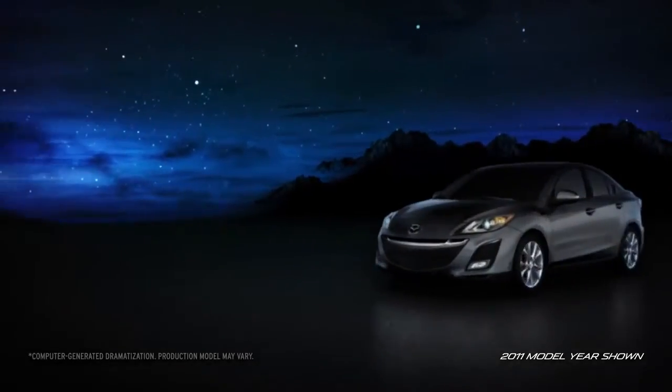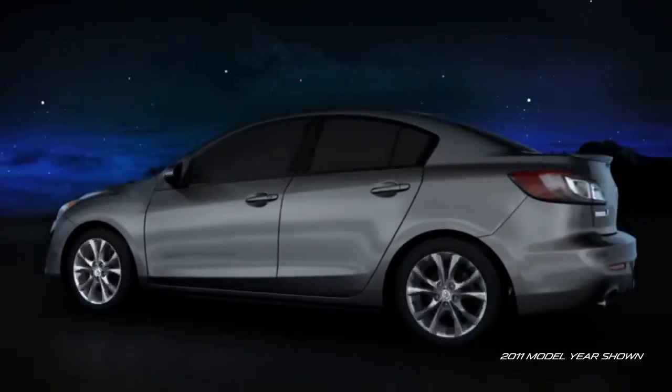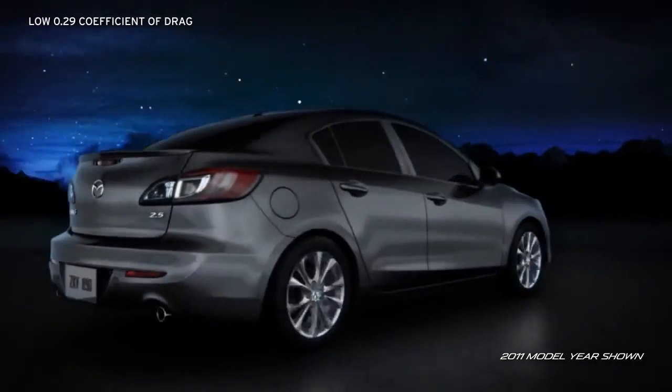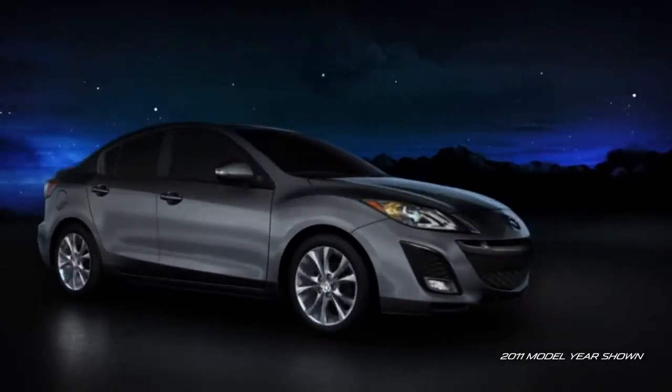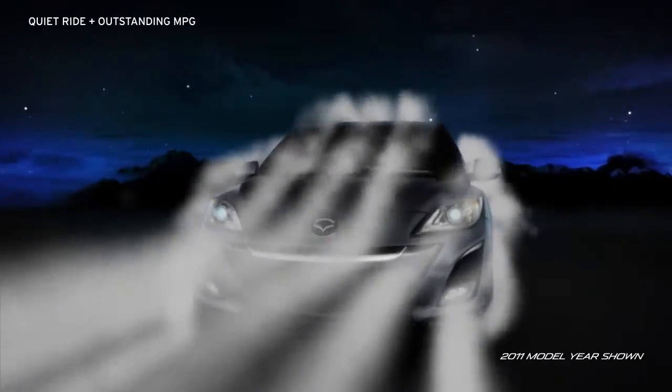Its sleek design lets the Mazda 3 glide through the air with ease. Subtle shaping of the front and rear styling help the air flow smoothly around the body. In fact, its coefficient of drag is one of the lowest in its class. Sleek aerodynamics help cut down on wind resistance, which translates into less noise and a quieter ride.